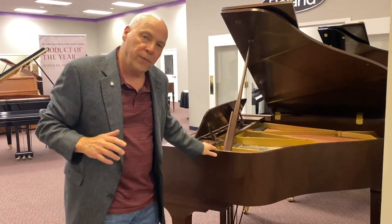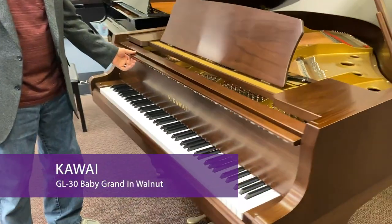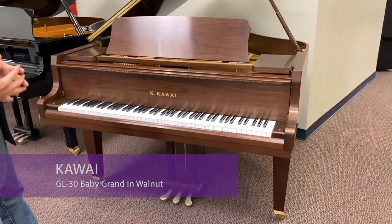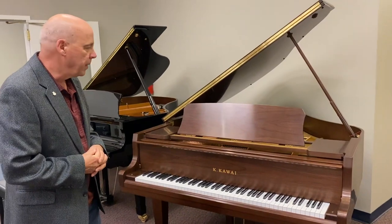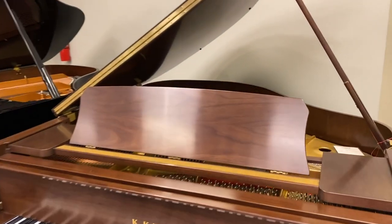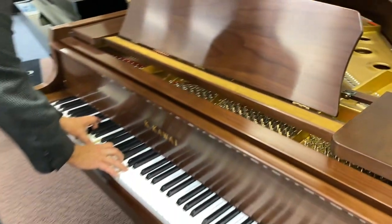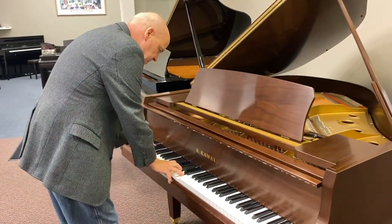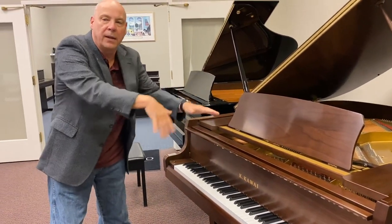Next we're going to stop by another Kawai — this is one of maybe two Kawai grands in a wood finish that I have seen in the last ten years. It's a beautiful rich walnut, very warm, and it's both contemporary and traditional at the same time. Not only is the cabinetry beautiful, this is a mid-size grand — a baby grand — with a wonderful tone and a great feel. You have to come in and feel it for yourself.